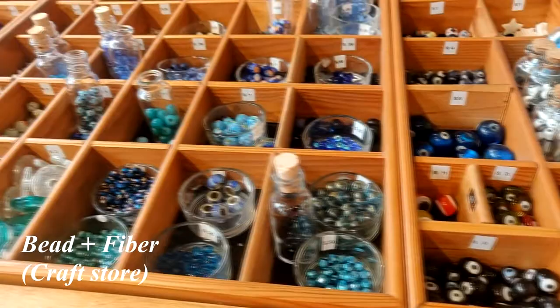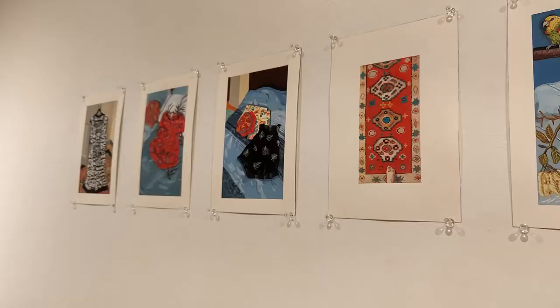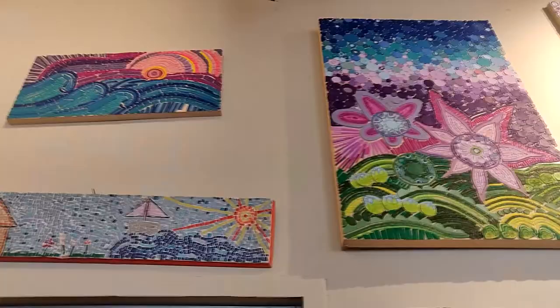Then we went into this shop which had amazing beads and DIY jewelry. Finally we decided to go to this art gallery which basically houses different studios and galleries.